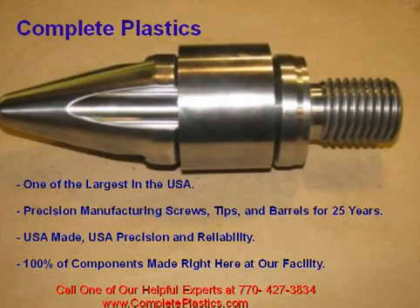Complete Plastics is a family owned and operated business and is one of the nation's most premier injection molding products providers. Our precision manufacturing center is one of the largest in the U.S. and we have been supplying screws, tips, and barrels for more than 25 years.